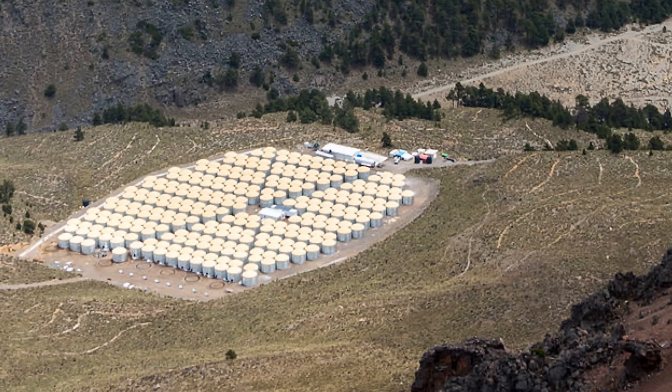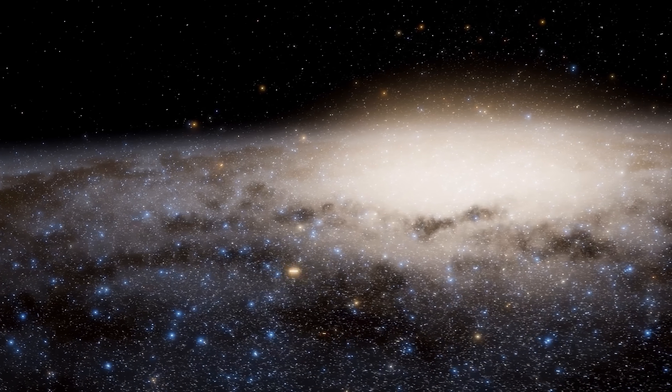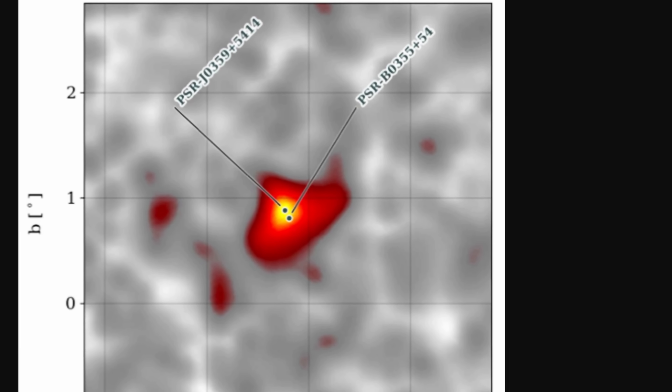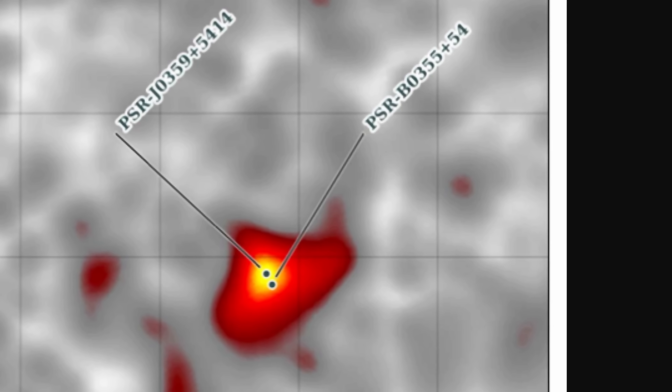Essentially, these are the highest energy particles we've ever seen coming from anywhere. When this observatory was originally built, its main purpose was to explore the origin of cosmic rays and figure out where these super highly energetic particles come from. For example, it detected quite a lot of these very powerful particles coming from things like pulsars — most famously the Crab Nebula.